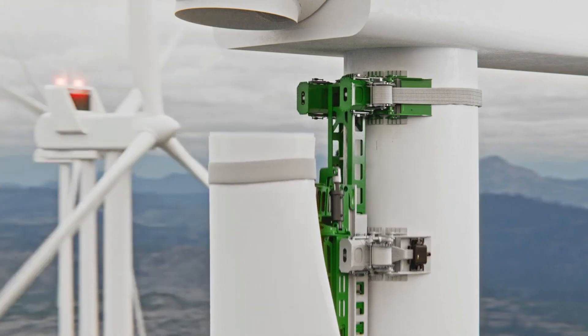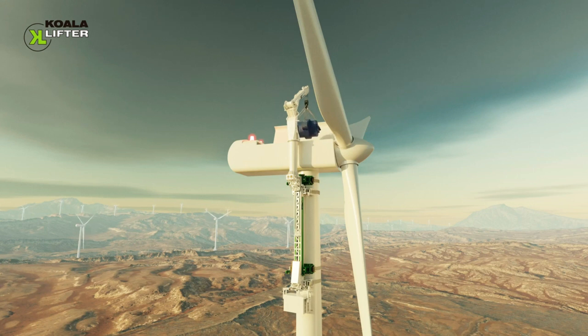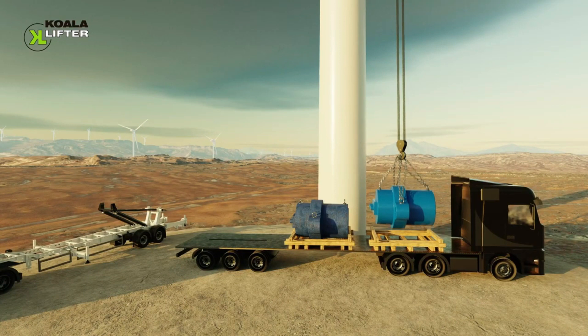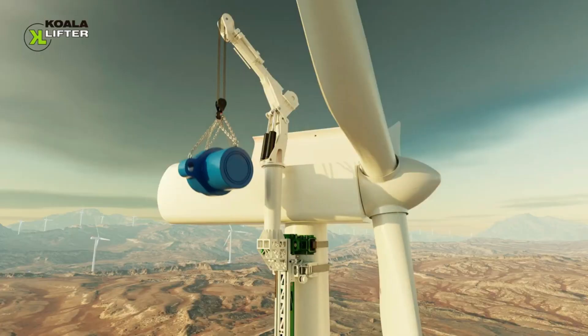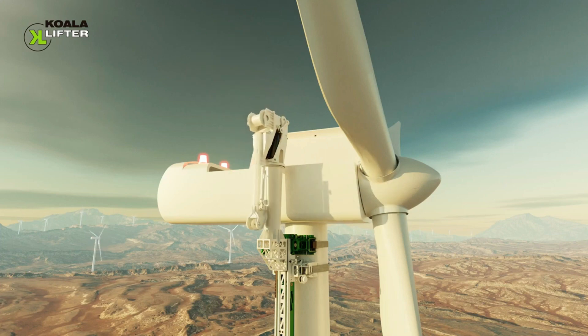The model shown is versatile and suitable for all types of wind turbines, including those offshore. It's designed to operate effectively even in strong winds and can be conveniently transported on a standard truck. With a remarkable lifting capacity of up to 150 tons, it prioritizes safety by enabling remote control from a distance of up to 984 feet. What's more, only one technician is needed to steer the system, making turbine maintenance more efficient and manageable.